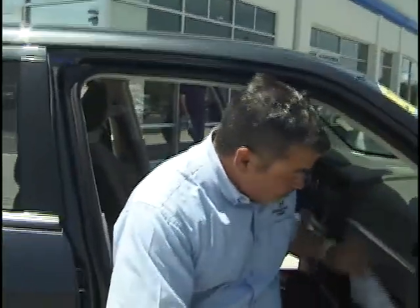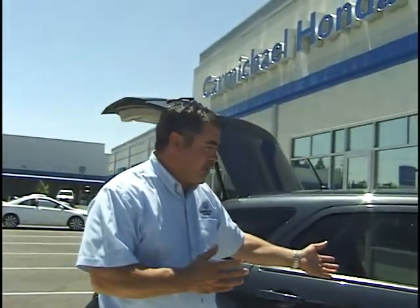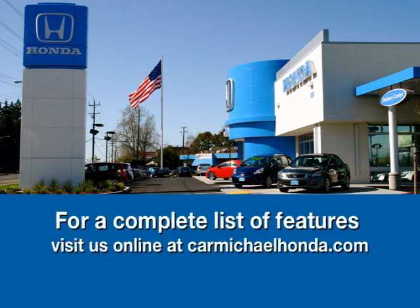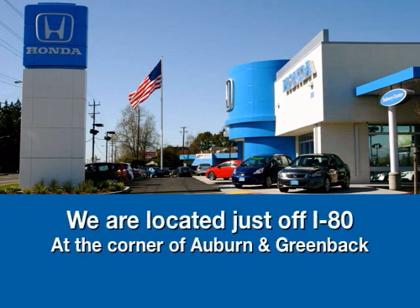At Carmichael Honda, every one of our vehicles goes through a very intensive inspection in our shop. You can see right here that everything done to this vehicle has been on a checklist. We also have Carfax available. Come down and buy this vehicle — see how clean it is, very economical. If you're looking for a retro-style vehicle with performance and fuel economy, here you go: 2.7 liter Dodge Magnum, '08. Check us out at CarmichaelHonda.com, or stop by — we're right off I-80 on the corner of Auburn and Greenback.